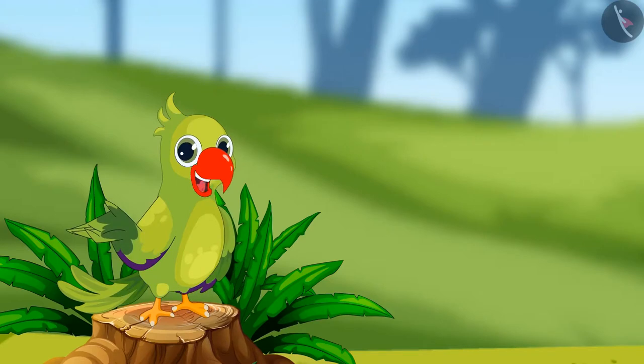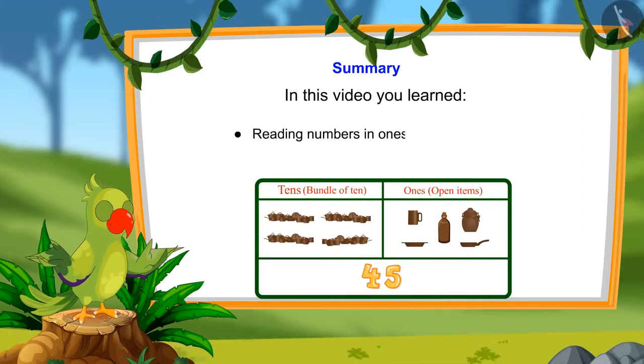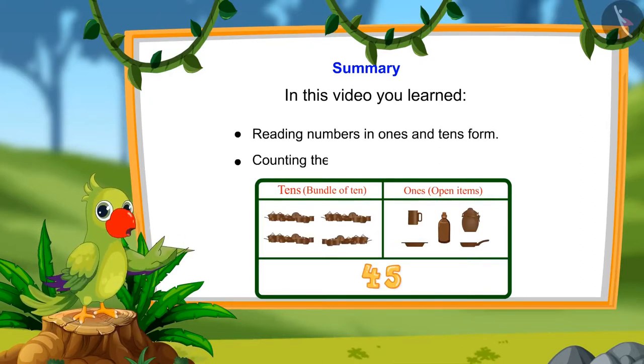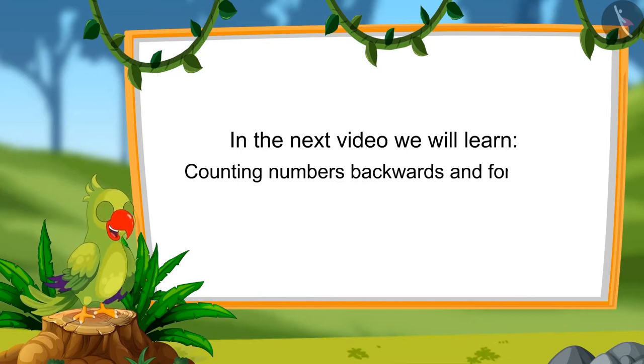So children, that's all for today. In this video, we learned to read numbers in tens and ones and counting numbers by tens and ones. In the next video, we will learn to count numbers forward and backwards. Till then, bye-bye kids!